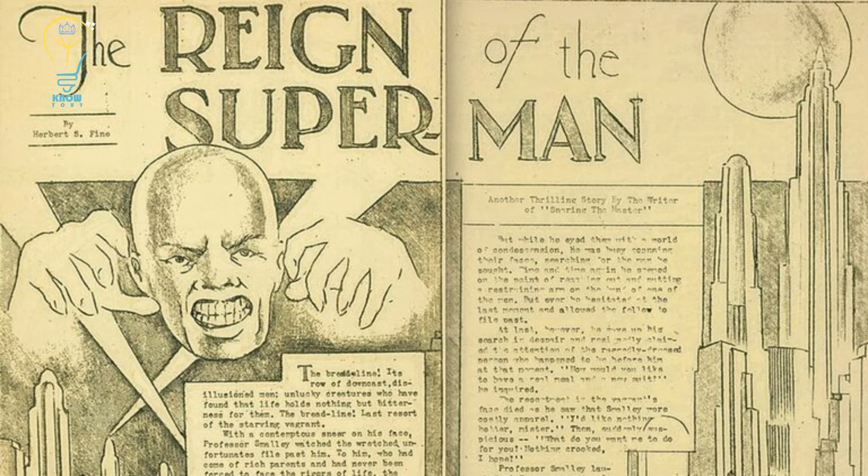Siegel and Shuster's next attempt at a Superman became the iconic archetype we now recognize. Many fans won't need reminding that he made his bow in the debut edition of Action Comics in April 1938.